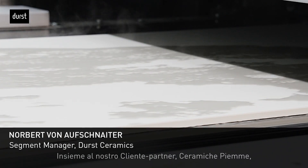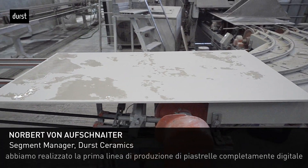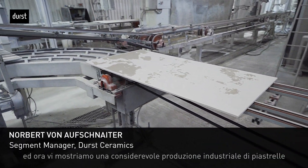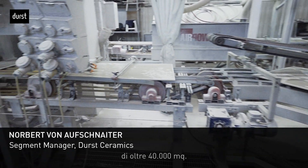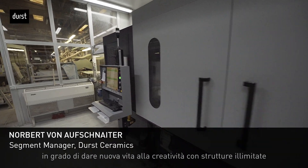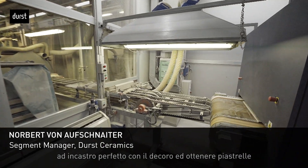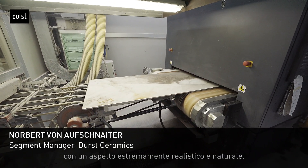Together with our partner Ceramiche PM in Italy, we have established the first full digital tile production line, and you can now see a large-scale industrial tile production with over 40,000 square meters. GammaDG is an important technological innovation for the ceramic tile industry to create very innovative products with unlimited structures in perfect match with the decor, for an extremely realistic natural look and feel.